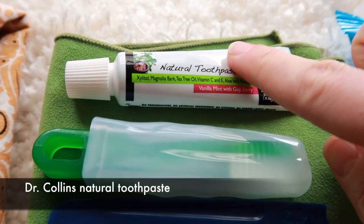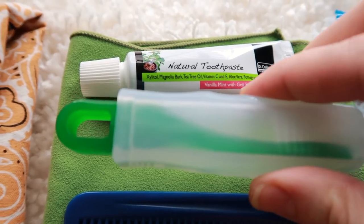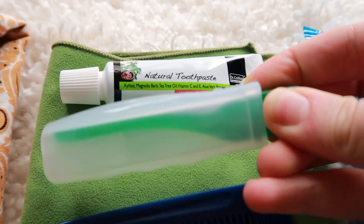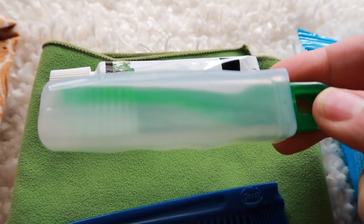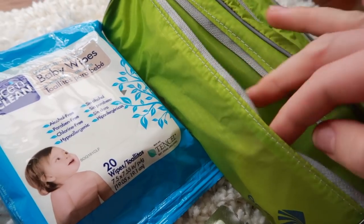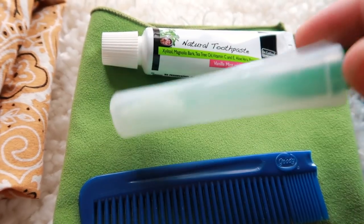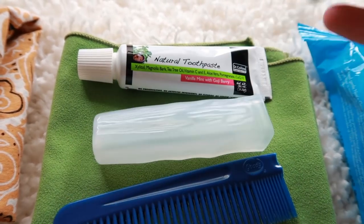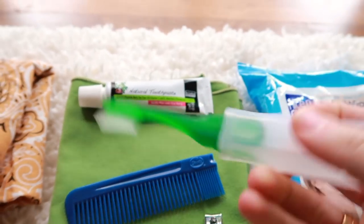I have some non-fluoride toothpaste — I'm allergic to fluoride. Then I have this toothbrush. It's probably a little heavy but I like that it protects the brush head rather than just throwing it in loose with my comb and nail clippers. It folds into itself — it's one of those travel toothbrushes where you undo it and it extends out like that.